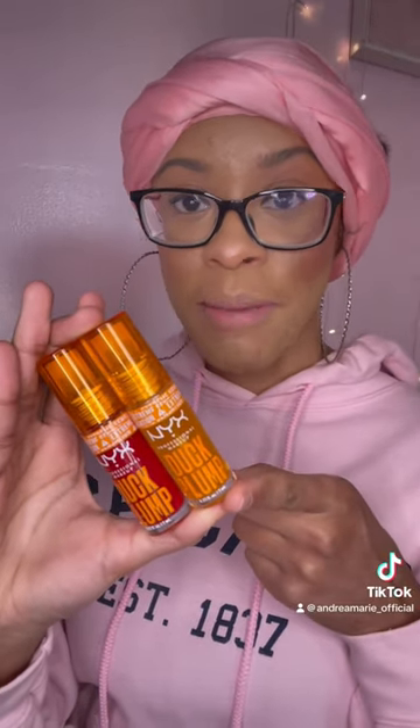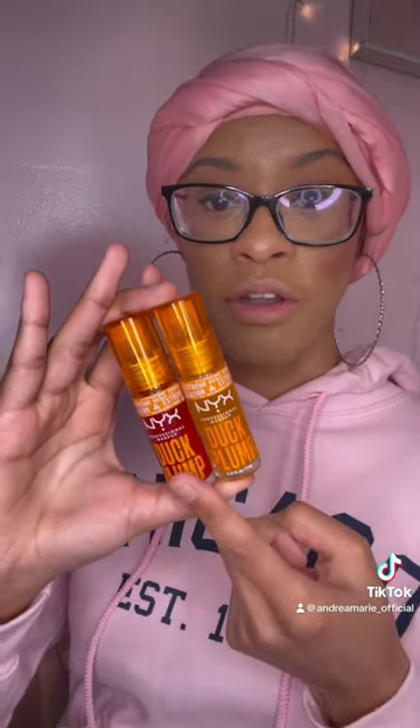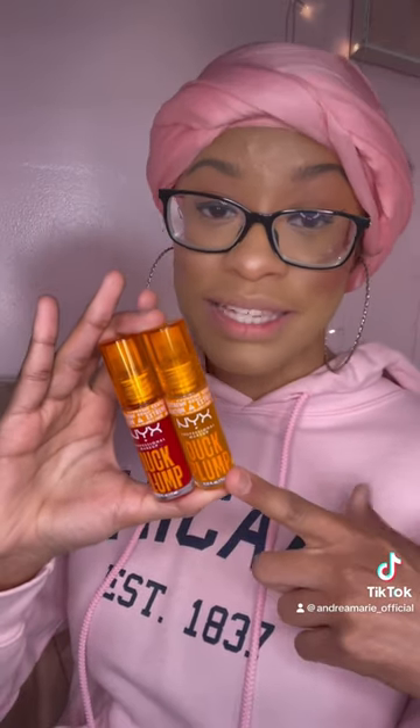Let's try out these new lip glosses from NYX. These are not just any type of lip gloss — these are the plumping lip glosses. I picked up two shades: this one is called Hall of Fame, and this one is called Clearly Spicy.